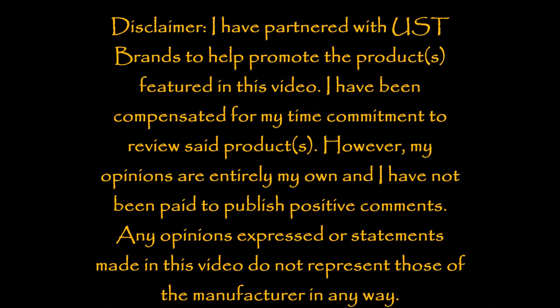Alright guys, thanks for watching. This concludes my review for the Ultimate Survival Technologies Microfiber Towel 2.0. Feel free to leave your comments and questions below, make sure you subscribe to our channel, and don't forget to check us out on Facebook and Twitter. Head on over to ustbrands.com for more great products like this. We'll see you next time.